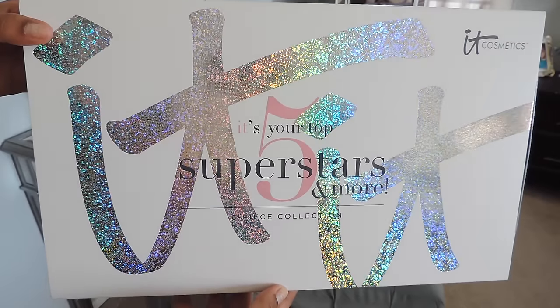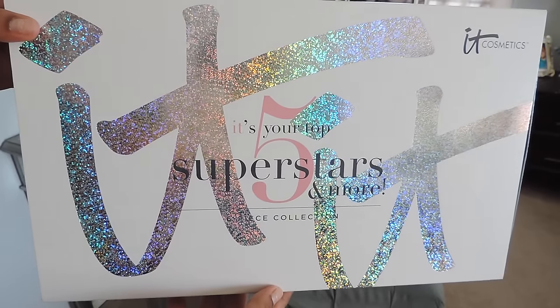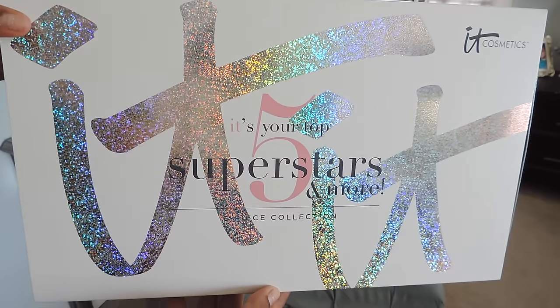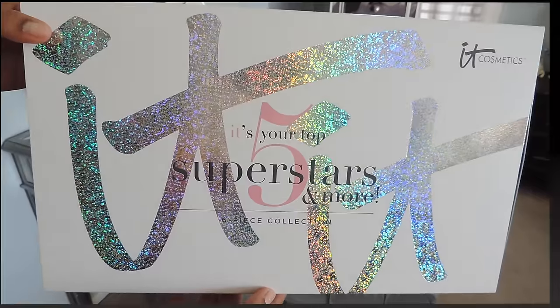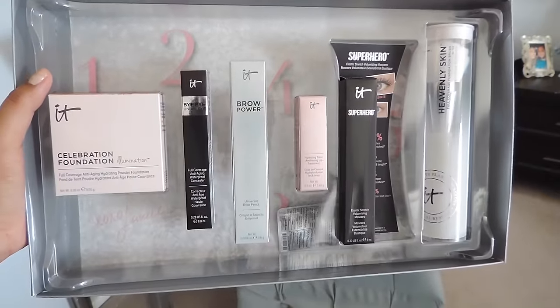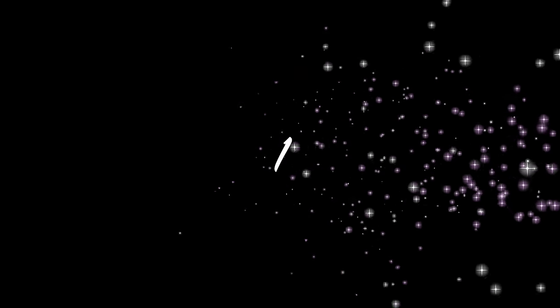Hey guys, it's that time of year again! It Cosmetics today's special value is a special set only today on QVC for a limited price and limited quantities. Let me show you guys what it has. This set is called the IT Superstars — it's five superstars plus something new, which is the brush.